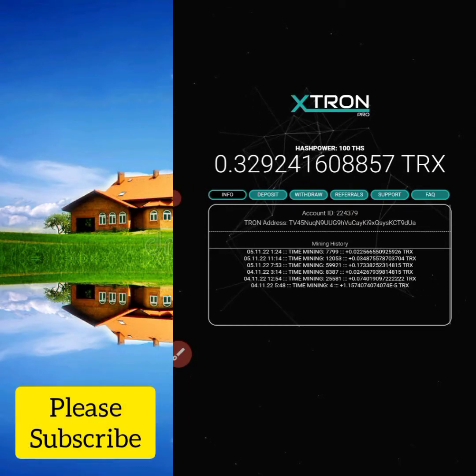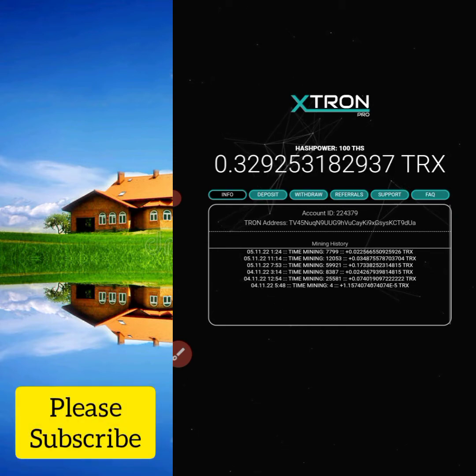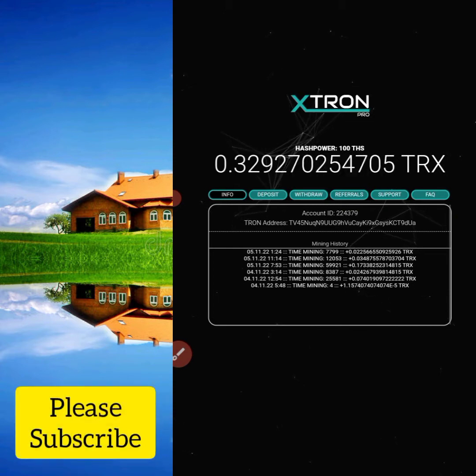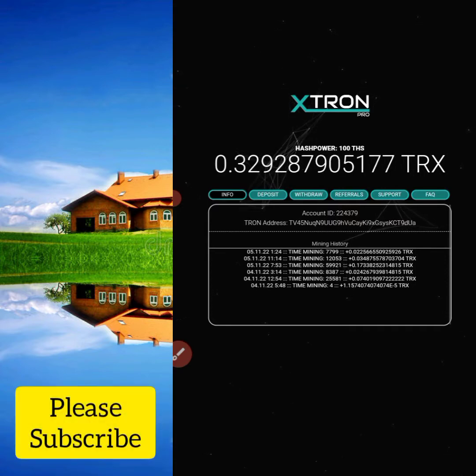Hello, welcome back to my YouTube channel guys. As you can see on my screen, I'm mining some free TRX on this website. If you are interested in this website, just watch the video to the end and I'll tell you how you can get started.